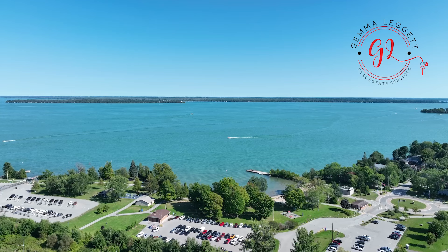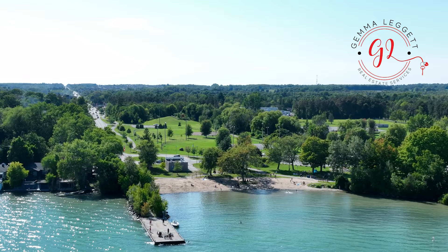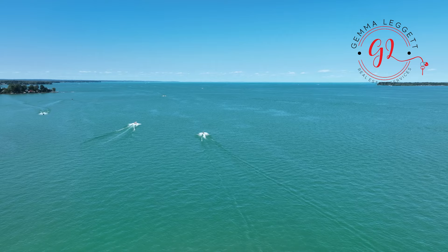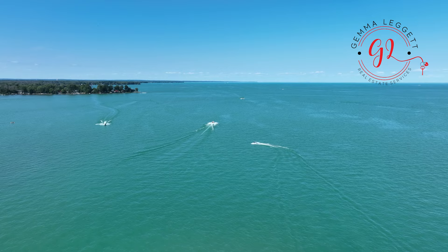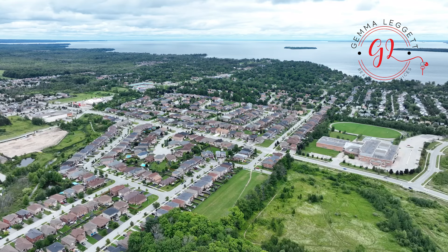Only a short drive south from Barrie and about 75 kilometers from Toronto, situated on the shore of Lake Simcoe, is the quaint town of Innisfil. What once was the lakeside cottage destination is now a town providing year-round living, entertainment, and activities for the whole family right at your doorstep. The home that we're going to see is located in one of the quiet streets in Innisfil, yet just around the corner from all amenities and schools.